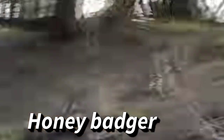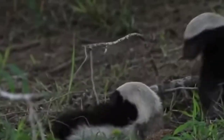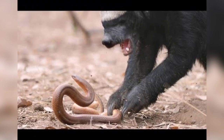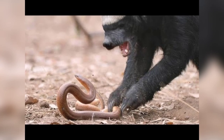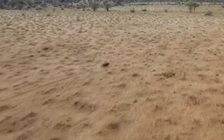Honey badgers, also known as ratals, are related to skunks, otters, ferrets, and other badgers. These voracious omnivores get their name from their fondness for feeding on honey and honeybee larvae. They also eat insects, amphibians, reptiles, birds, and mammals, as well as roots, bulbs, berries, and fruits. Though they hunt for their own food most of the time, they'll happily steal from other carnivores or scavenge the kills of bigger animals when the opportunity arises.